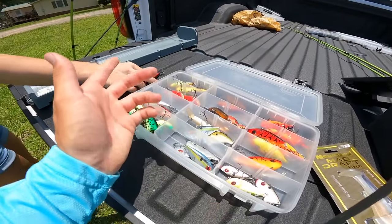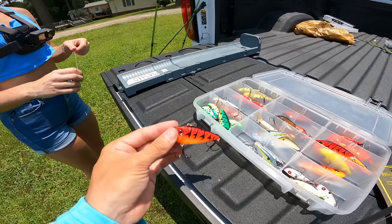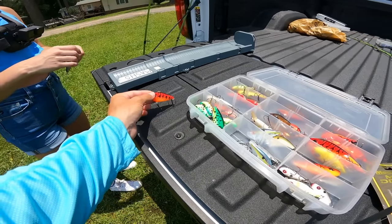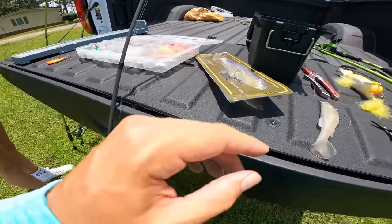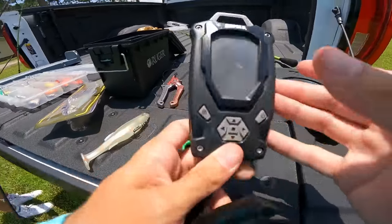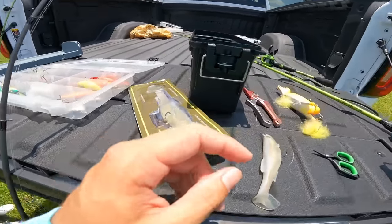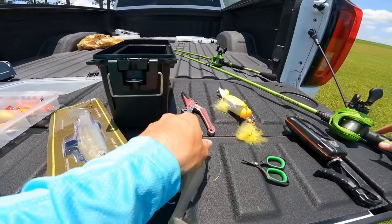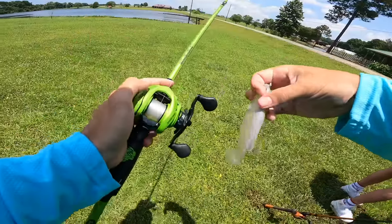Tara's gonna be starting off with just a lipless crankbait — that's what we've been catching a bunch of big ones on out here. She hasn't really thrown a lipless much so I'm gonna let her play around with it. She'll be wearing a GoPro too so we'll get her angle. We got a scale with us today and also a measuring board for the online mock tournament that we're fishing. We're already tied up so let's go ahead and get down to the pond and get to fishing — I'm ready to catch some biggins.